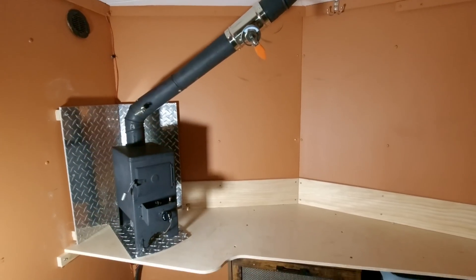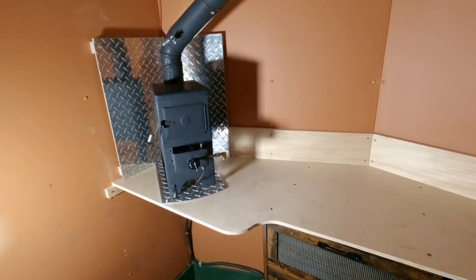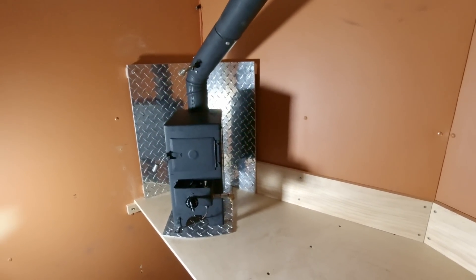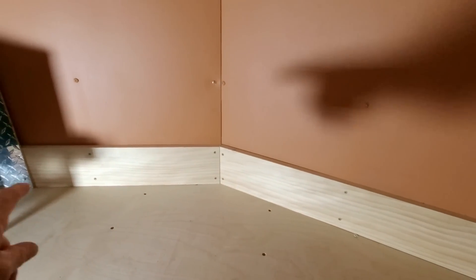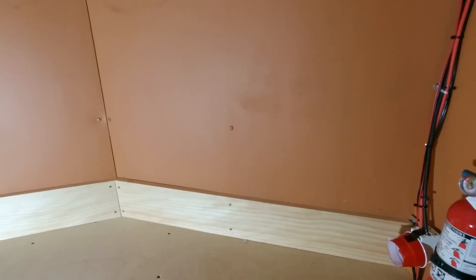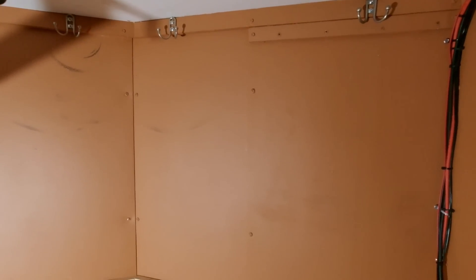Here's today's progress: I got the backsplash in and the heat shield behind and underneath the stove. Got the stove installed, the flue pipe is all done. Next step, hopefully tomorrow, is to put a shelf on top of that backsplash all the way across — just a narrow shelf for spices and things. Then I've got to get started on shelves or something for up here, which might be something temporary for this trip.